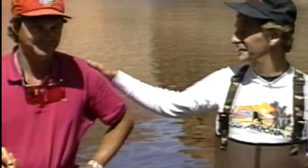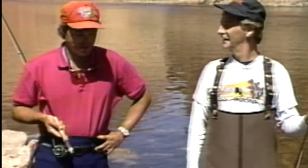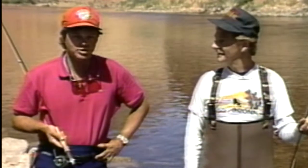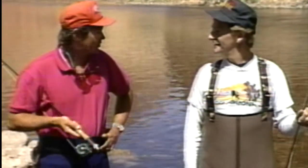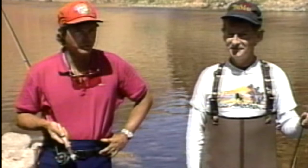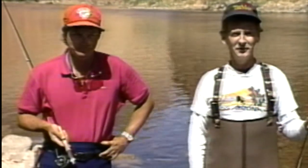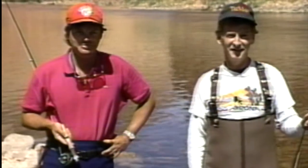Good morning folks. It's Lee's Ferry, trout fisherman's paradise. And we have with us super guide Terry Gunn today. Terry, what are we going to do today? John, today I'm going to introduce you to fly fishing and hopefully we'll catch a couple of fish. We're going to be talking about wading safety in areas like this and also a little bit about the fishery. Dynamite, so you stay put folks. We've got a good one coming from Lee's Ferry troutin' today.